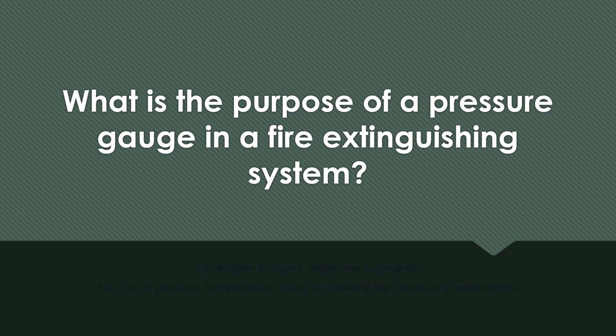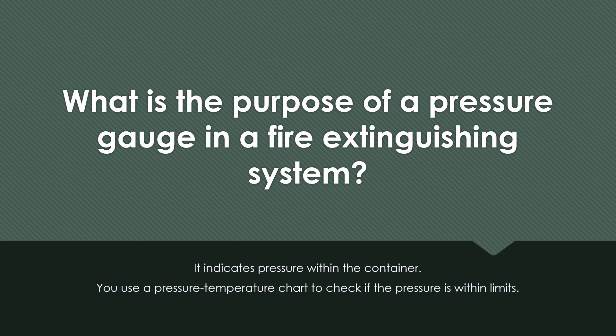What is the purpose of a pressure gauge in a fire extinguishing system? It indicates the pressure within the container. You would use a pressure-temperature chart to check if the pressure is within limits.